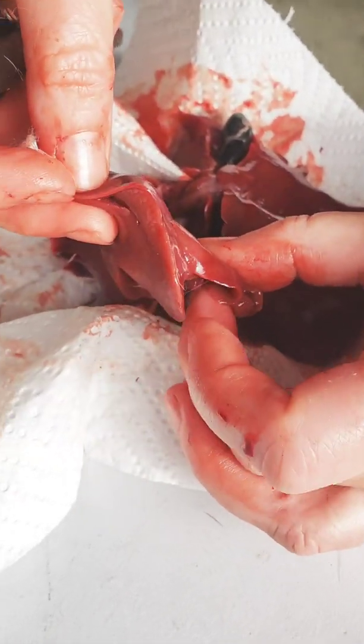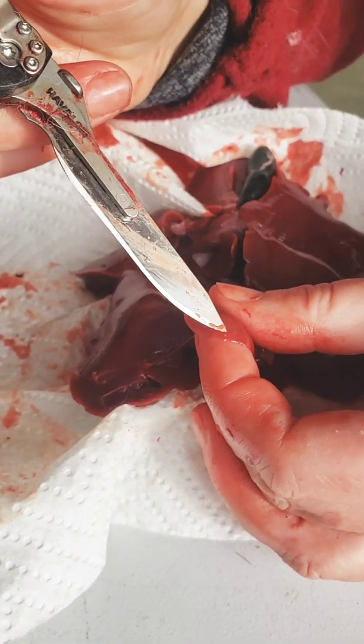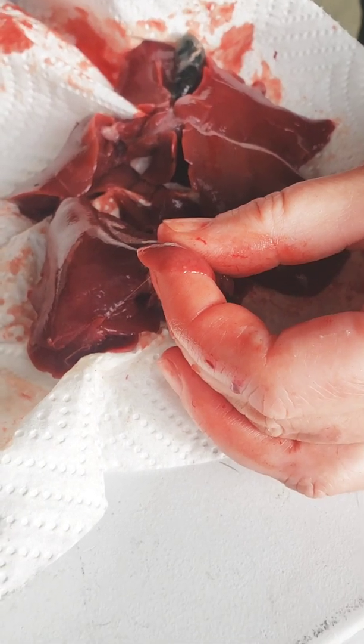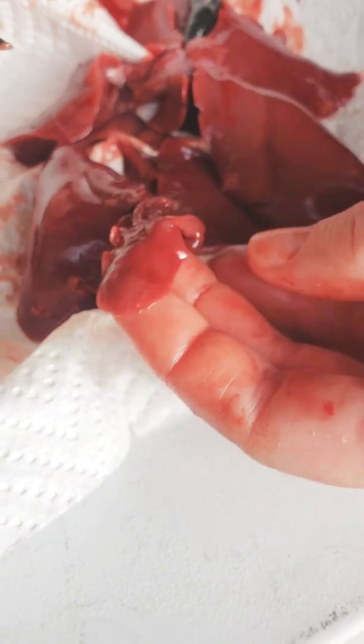A lot of times you'll see them on the edges first. So here's one right here on the edge. See that little white dot? That's what you're looking for. And you can see that is small - that is something I would not have caught and I would have put these in my freezer as normal. I might have caught one, like the worst one.